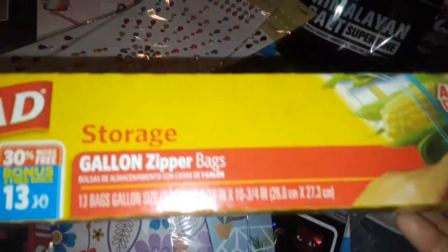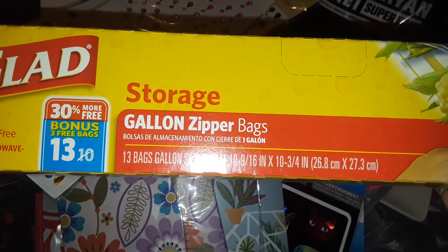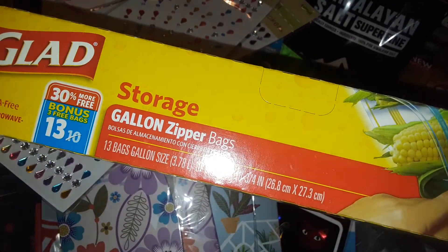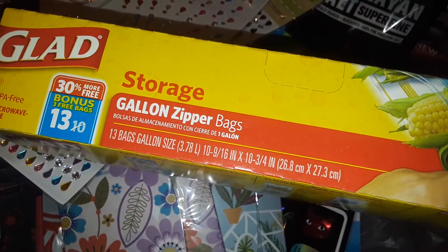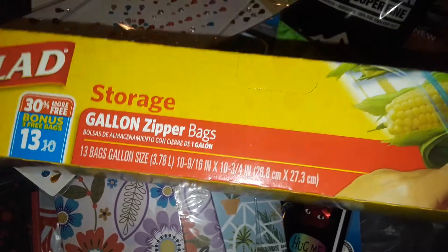I also picked up this Glad storage gallon bags — the big ones. You get 13 in here, which is not bad for a buck. I'm going to use these for a shake-and-bake type thing — I'll throw in the flour, my seasonings, and all the stuff I use when cooking, put the pork or chicken in the bag, shake it up, and fry or bake them.